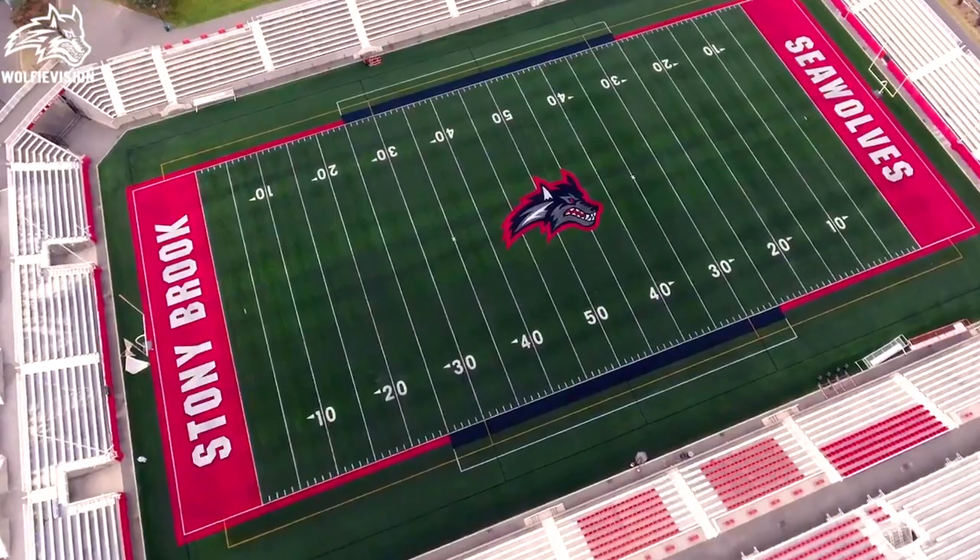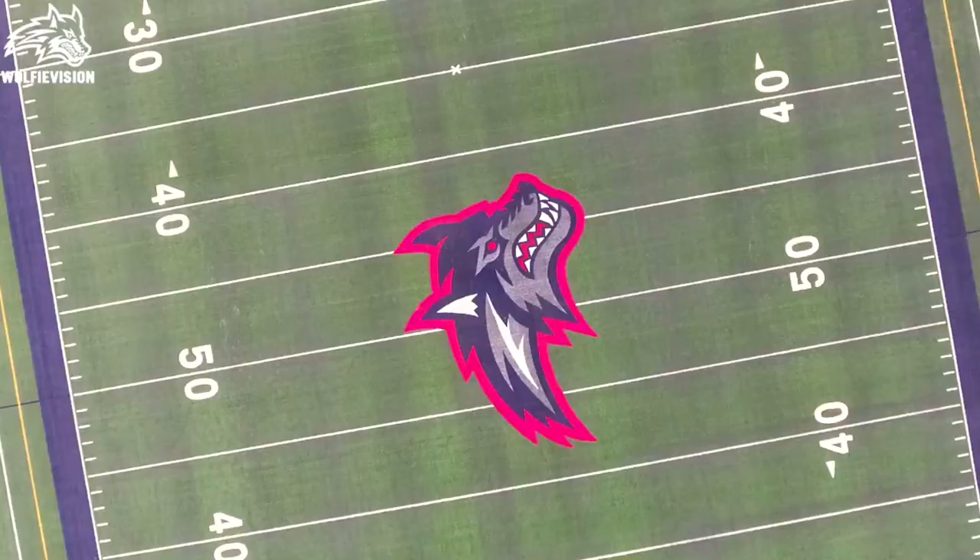It also solidifies the confidence and the faith that I have that it's going to be done right, it's going to be best in class, and it's going to be something that will set Stony Brook apart for years to come. For me it's been a phenomenal relationship, one that has continued to build, and I'm excited to see where it goes in the future.